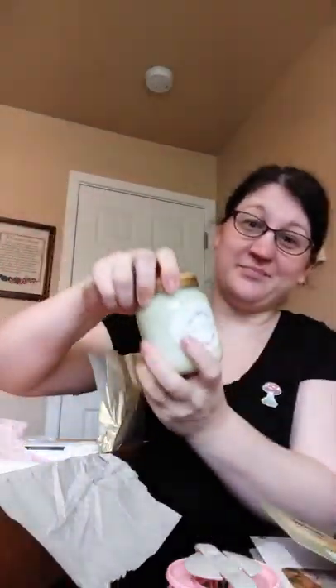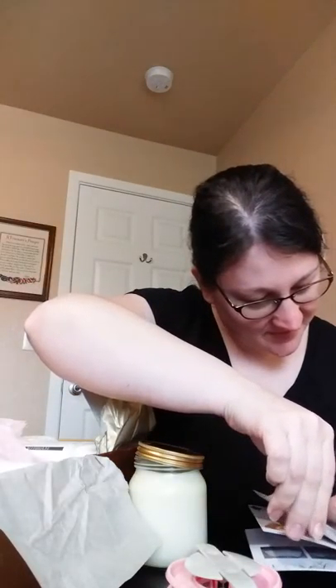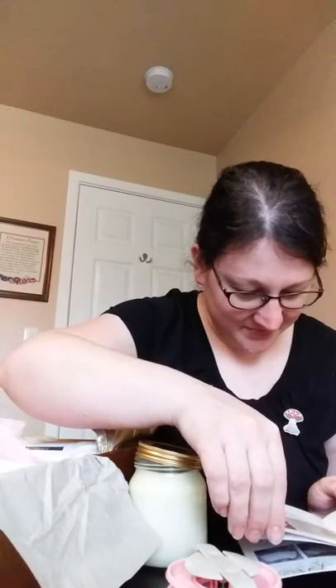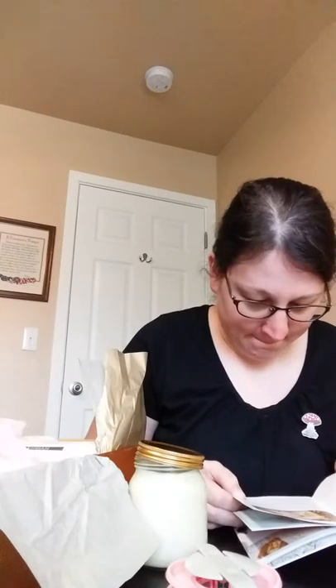A candle — a big candle. It smells lovely. It's called 'Jar of Wonder, Jar of Light.' It does say it's a hand-poured soy wax candle with a cotton and linen wick, and the candle will burn slowly and gently and release a wonderful fragrance to keep you in a cozy mood while you crochet. How nice.